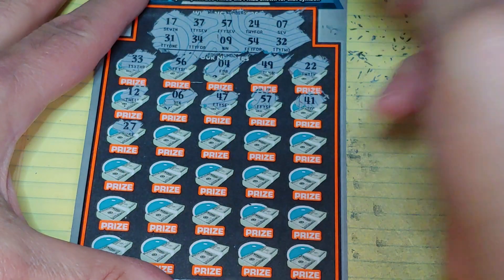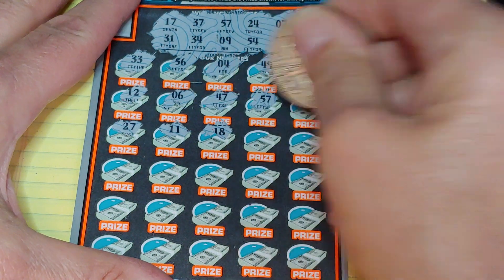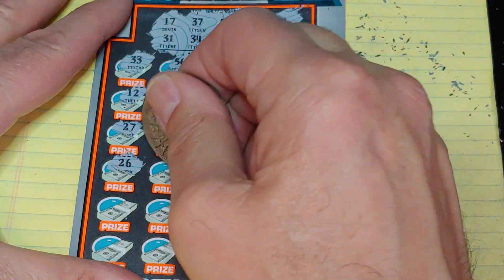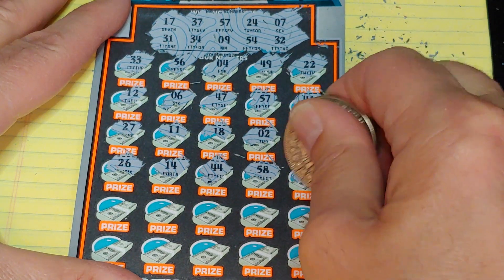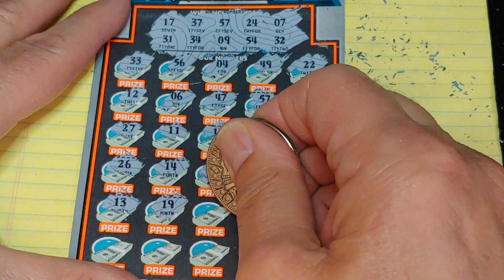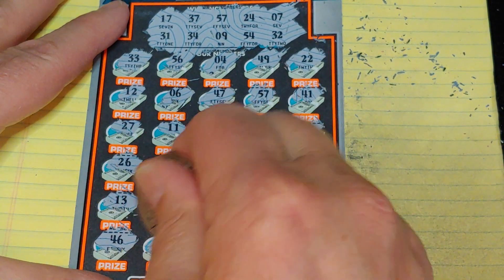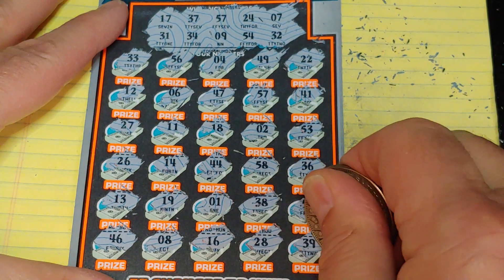Let's see what else we can add to that. 27 — no good. 11, 18, a 2, and 53 — my number. One off up there. Let's see if there's anything in the second half to help. 26, 14, 44, 58, and a 36. Nothing but the one-offs up top. 13, 19, 1, 38, and a 59. Last row: 46, an 8, 16, 28, and 39.